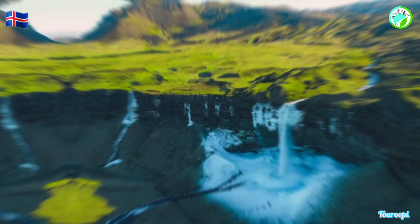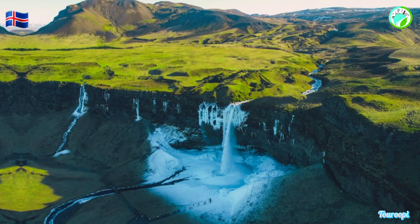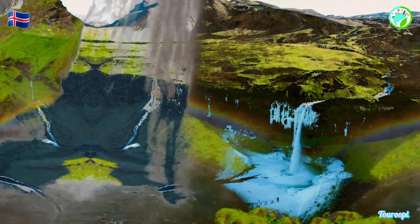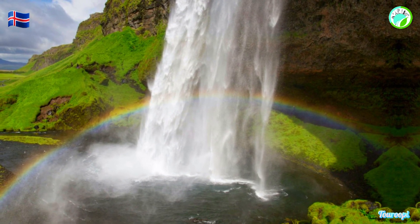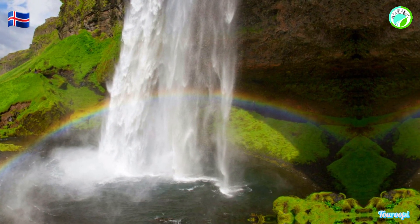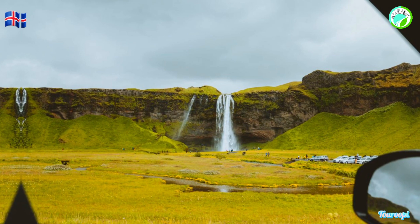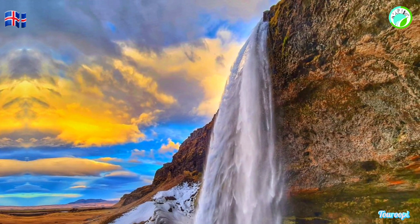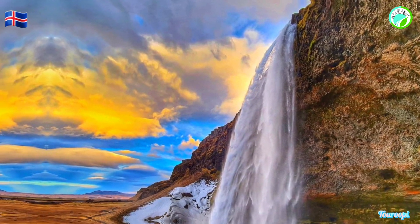Seljalandsfoss waterfall offers an enchanting encounter with Iceland's natural beauty and the exhilarating sensation of standing behind a curtain of falling water. Whether you're exploring hidden canyons, trekking to viewpoints, or simply marveling at the majestic waterfall from various angles, Seljalandsfoss promises an unforgettable and deeply immersive experience that captures the heart of Iceland's water wonders — its juxtaposition of power and tranquility, and the timeless allure of a destination that stands as a true testament to the earth's creative forces and the breathtaking beauty they produce.